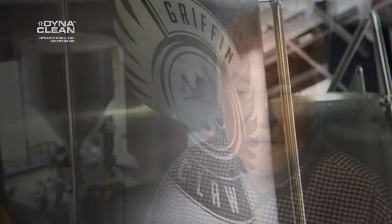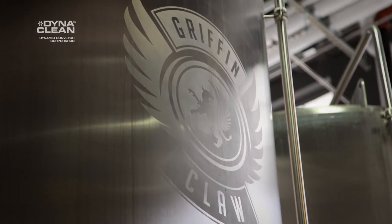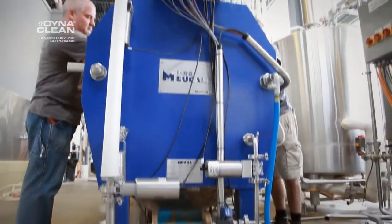Before we got the conveyor, we were using dump tanks and having to wheel them out individually by hand, then have the forklift hook up to them and dump them into the hopper so that the farmers could pick up the spent grain. Now it goes right into the totes, is taken outside, and the farmer picks that up and leaves with it.